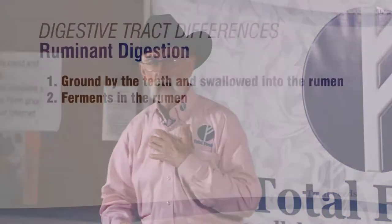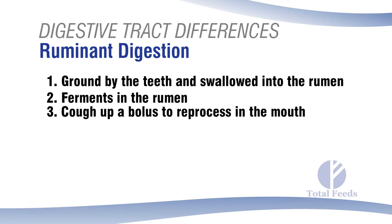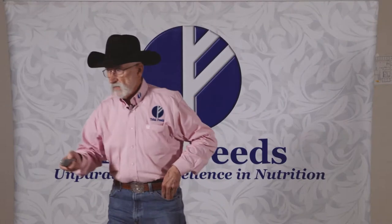The ruminant digestive process also allows them to reprocess their food. You've likely watched ruminant animals lounging around when they suddenly belch and cough up what's called a bolus — a mass of partially processed material brought back into the mouth. They chew it again; it's already been wetted and partially digested, so they grind it into finer material. They keep doing this until it ferments. That's the ruminant's advantage in nature for eating fiber.